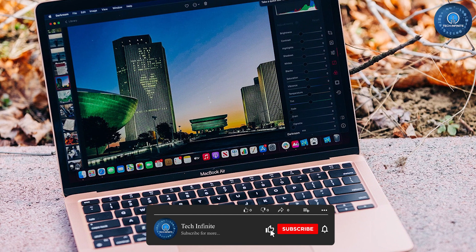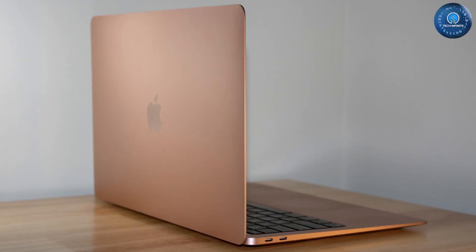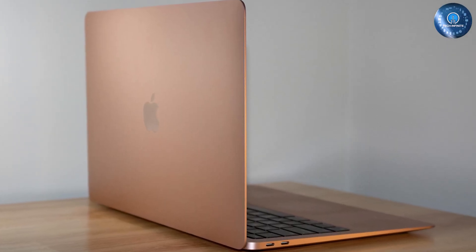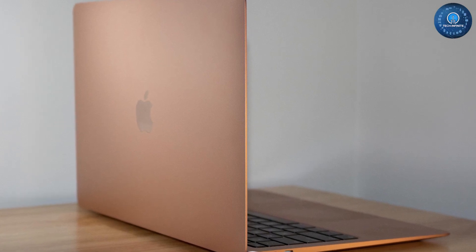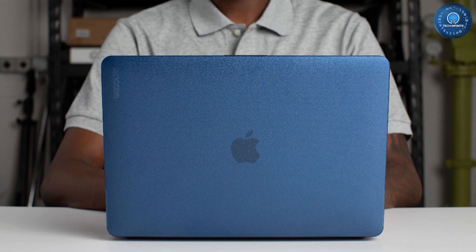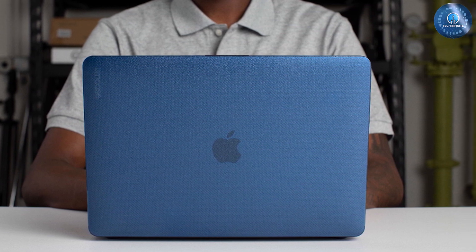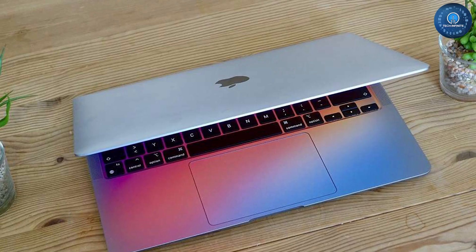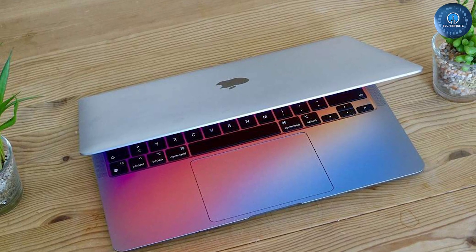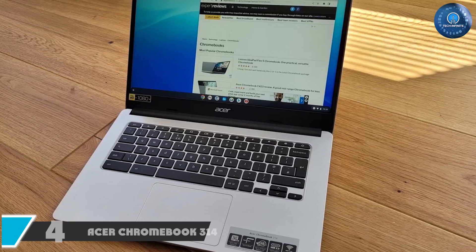It has two Thunderbolt 3 ports, which are handy if you need to plug in or charge peripherals. Apple has released a newer 2022 model of the MacBook Air with an M2 chip, which we have yet to receive but have heard great things about. However, we think the 2020 MacBook Air can still cover most teachers' needs, and the added bonus is that it's now available at fairly regular discounts since there is a newer model out.